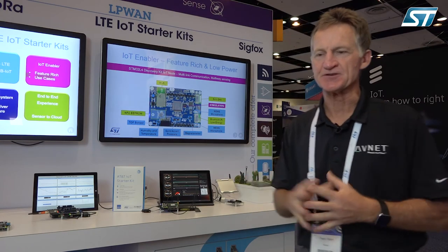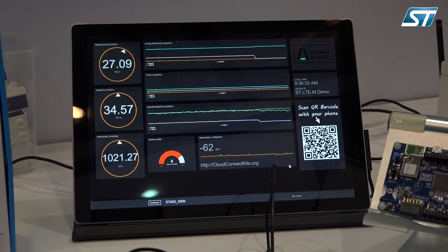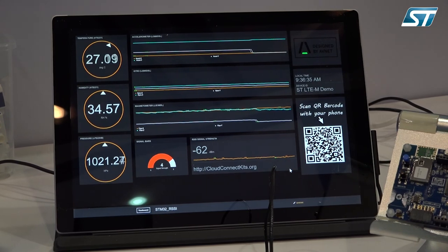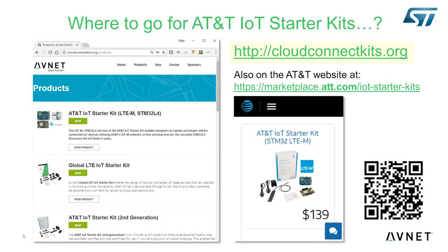Out of the box, we also provide an application example that uses Flow Designer and sources measurement data that we're showing here on the screen, for information on this kit and the enablement we've discussed here.